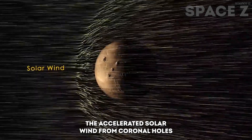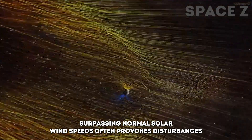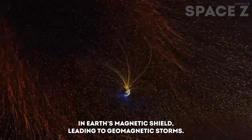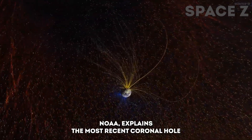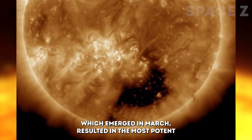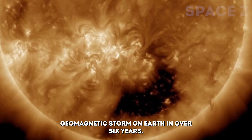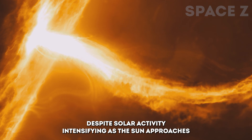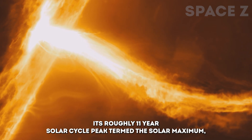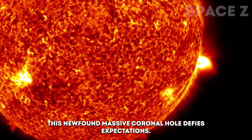The accelerated solar wind from coronal holes, surpassing normal solar wind speeds, often provokes disturbances in Earth's magnetic shield, leading to geomagnetic storms, NOAA explains. The most recent coronal hole, which emerged in March, resulted in the most potent geomagnetic storm on Earth in over six years. Despite solar activity intensifying as the Sun approaches its roughly 11-year solar cycle peak, termed the solar maximum, this newfound massive coronal hole defies expectations.